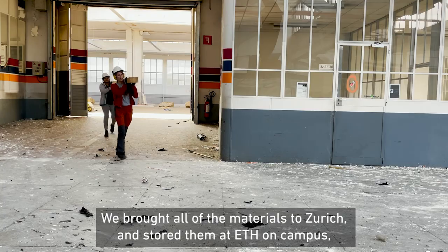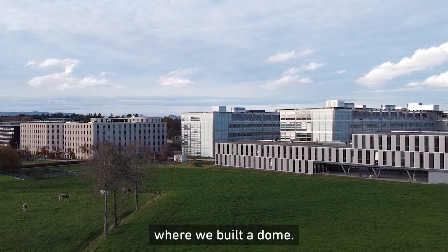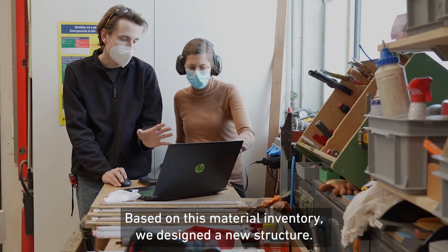We brought all of the materials to Zurich and stored them at ETH on campus and built a dome there on campus. Based on this material inventory, we designed a new structure.